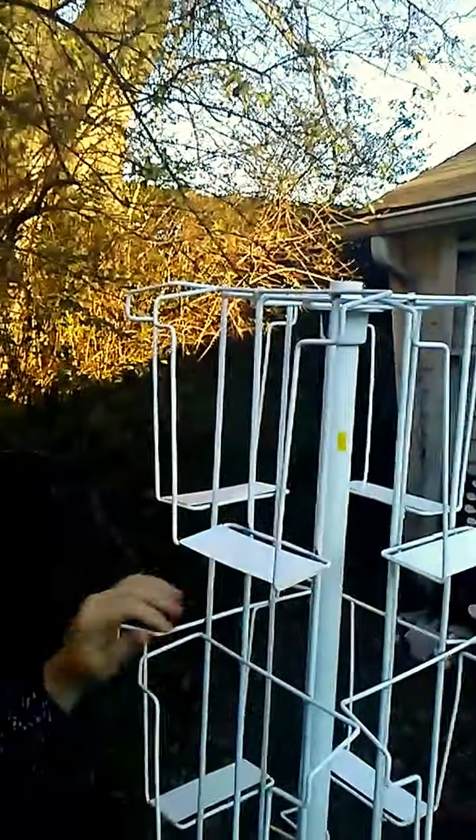Of all the magazines I have, those are the ones I cannot stand to get rid of. So I'm going to display them in my beautiful spinning magazine rack, and wait until you see what I do to give it a way more glamorous finish. Stay tuned.